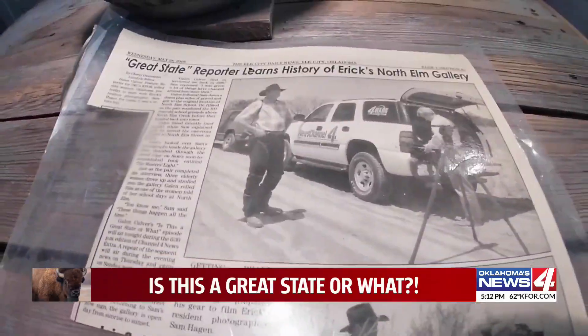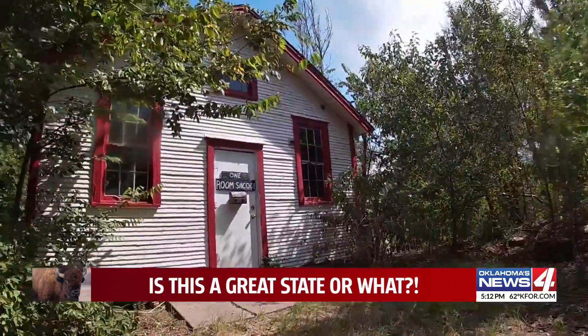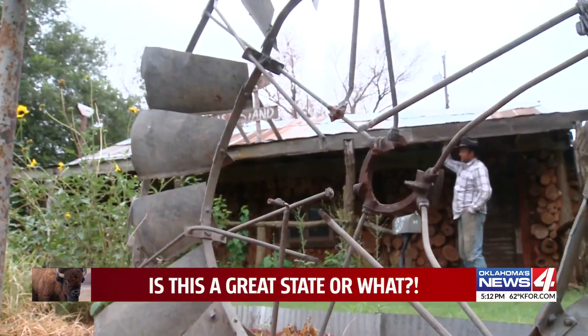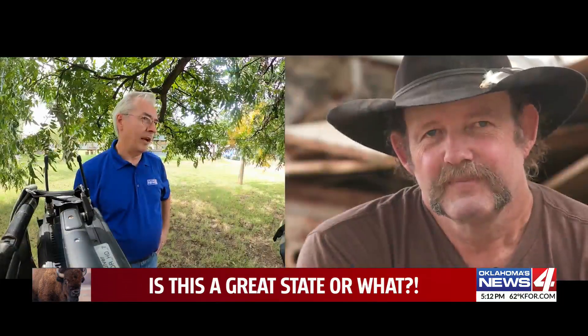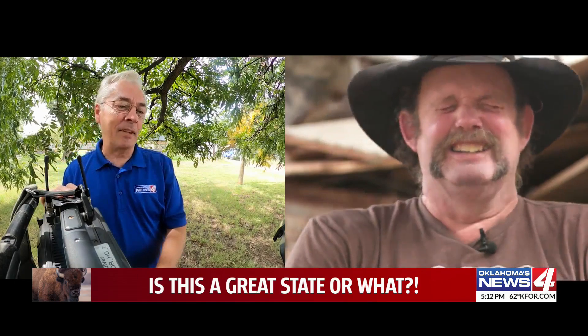When we first met Sam 20 years ago, he was a talented photographer, then a scrapper who moved a one-room schoolhouse to his property, then who built a log cabin for a total of $7. You've done this on a budget — and when he says budget, he doesn't quite know what that means.